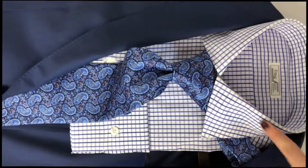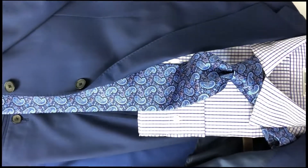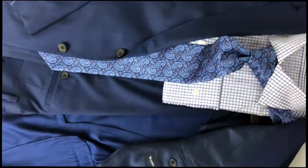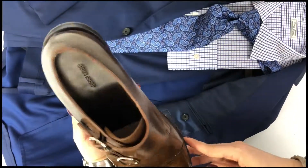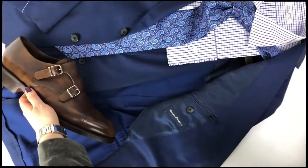We paired the suit with a Fray sport shirt, which is great because you can wear it with a suit or back with jeans and a cardigan. Then some of our favorite shoes for the season are the iconic John Lobbs — this model is called the William — a really handsome brown to update your spring wardrobe.